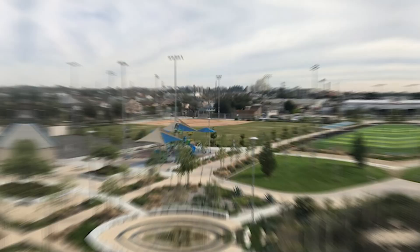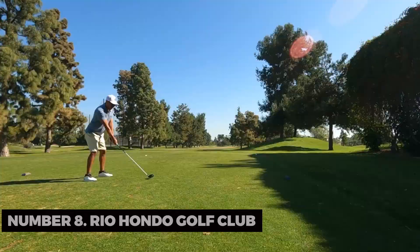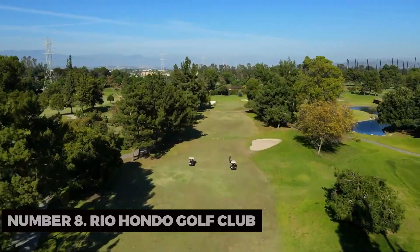Number eight: Rio Hondo Golf Club. Tee off at the Rio Hondo Golf Club, a scenic course surrounded by stunning views of the San Gabriel Mountains. It's a golfer's paradise right in the city.